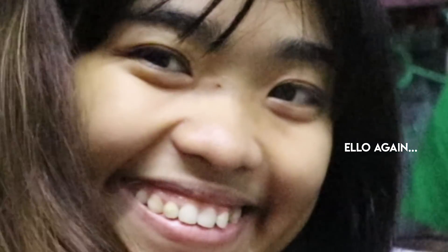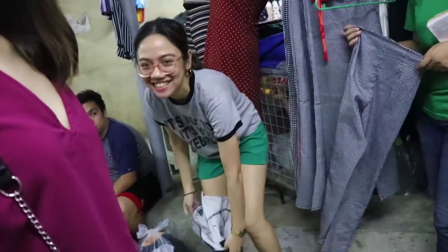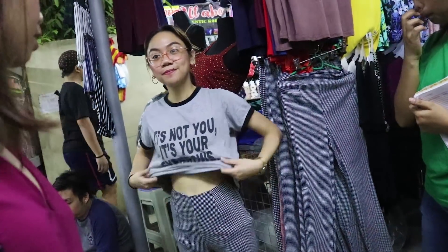Ang catch lang sa Taytay — walang fitting rooms! So ganito na lang ang ginagawa — you have to fit outside. Pero it's okay, it's safe naman dito. What's also nice here in Taytay is that they also have stuff for plus sizes. I also bought some tops for my mom from this particular stall — maganda dito kasi hindi lang pang-payet or pang-sexy, meron ding for plus sizes.